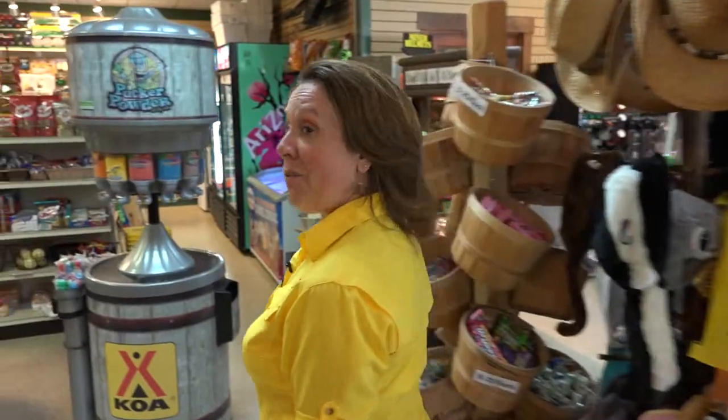Hi, Michelle here at the Nittany Mountain KOA campground and we're here in our camp store. We've got a little bit of everything for everyone. Let me show you around.